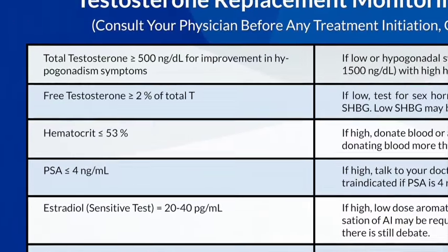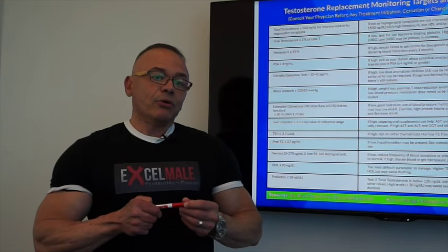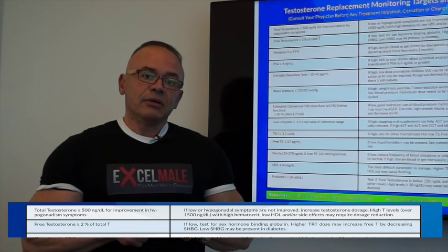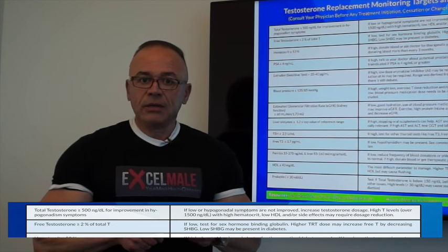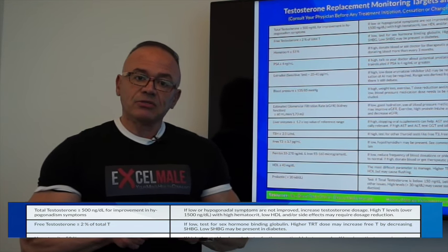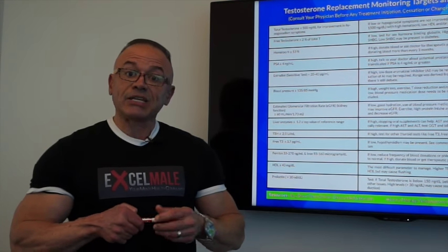Free testosterone is usually around 2% of total or higher. If you have lower than 2%, your doctor will probably focus on any issues related to high sex hormone binding globulin, which is a protein that binds to testosterone and does not free it up for activity.